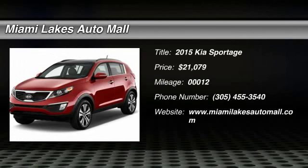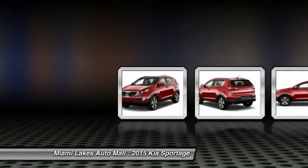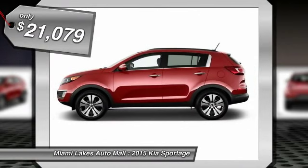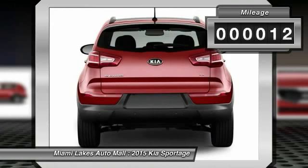The 2015 Sportage. With its sleek and stylish exterior and its roomy, feature-laden interior, the Sportage both looks good and performs well on the road, and is priced below $25,000. This vehicle has less than 100 miles.